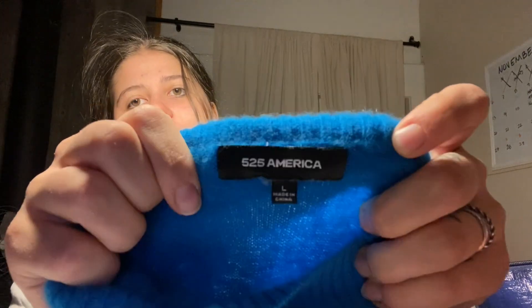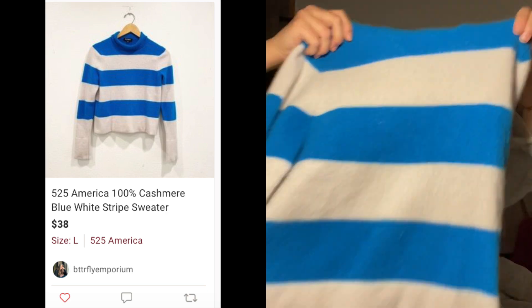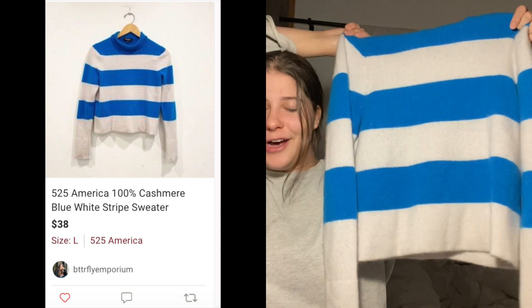My last two pieces are my favorite. This is a 100% cashmere sweater by Five Four America — I don't always pick up that brand, but when I find something like this I will. I absolutely love this. It is so soft, I can't even believe it. It's a blue and white striped turtleneck sweater, and this was like two or three dollars — like bins prices.